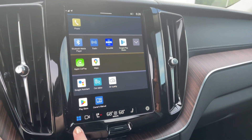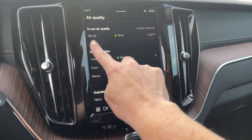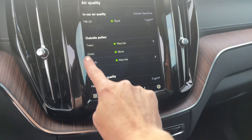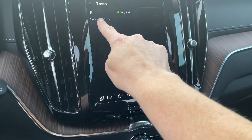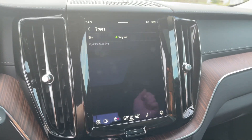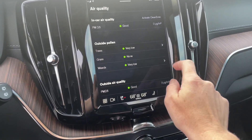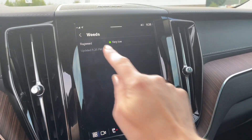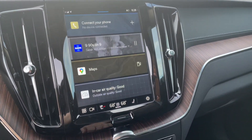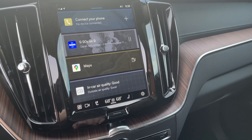Down here, check this out — your air quality. It tells you everything: outside pollen is very low, it tells you what kind of pollen. Ragweed — that is accurate! So cool. If you're really sensitive to that sort of thing, it's nice to have.